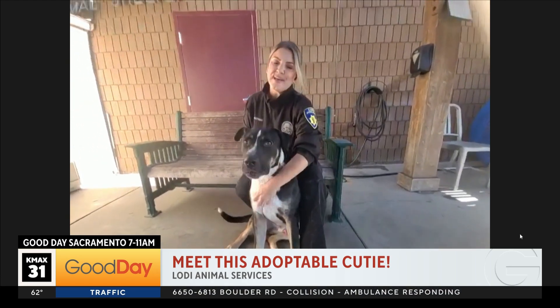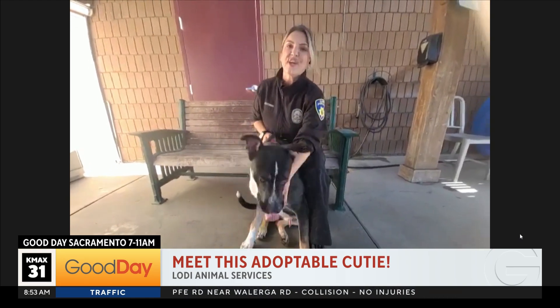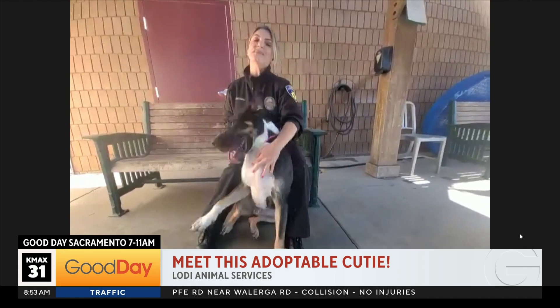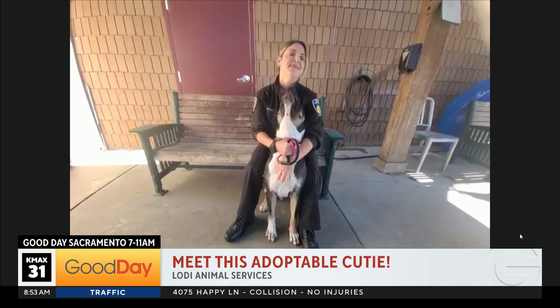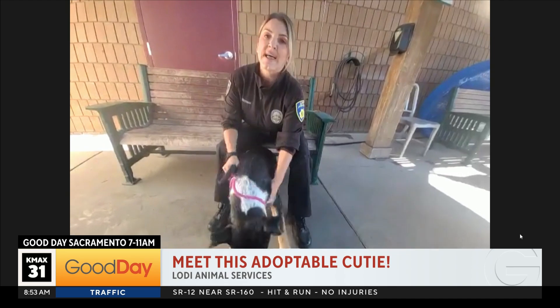Who is this love bug with all the energy this morning? This is adorable, lovable Huey. He is a two-year-old Staffordshire Shepherd mix. He's around 88 pounds. He has been with us here at the shelter for 428 days. We have to find him a forever home — he is amazing!